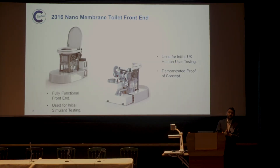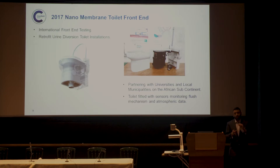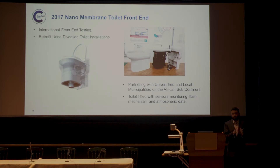This demonstrated proof of concept and allowed us to develop it further for acceptance testing in the target demographic. This year I've been leading the design to adapt the front-end to be retrofitted into existing urine diversion toilet installations to be trialled by potential end users. This has been deployed internationally, partnering with local universities and municipalities in the African region. We've also incorporated sensing technology to monitor usage behaviour and odour perception characteristics to help inform what works and what doesn't.